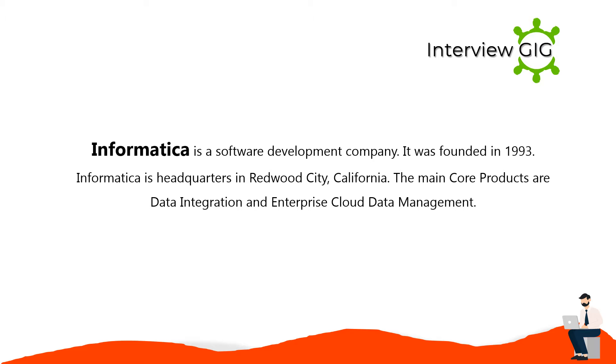Informatica is a software development company founded in 1993, headquartered in Redwood City, California. The main core products are data integration and enterprise cloud data management.